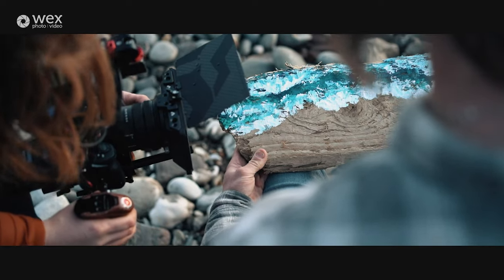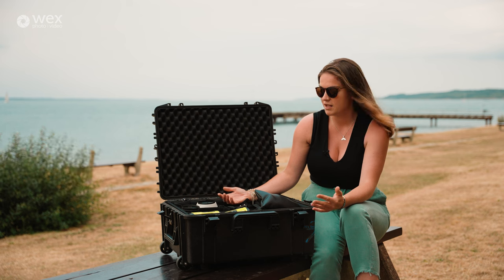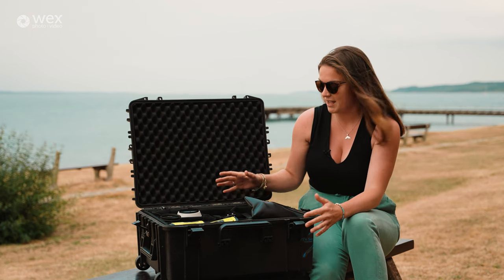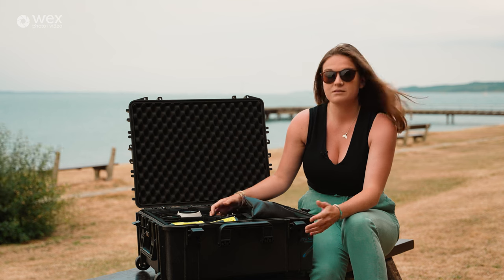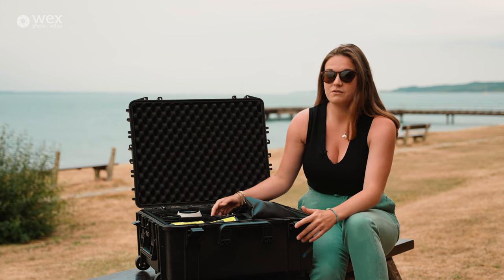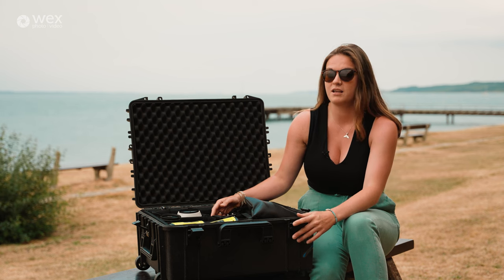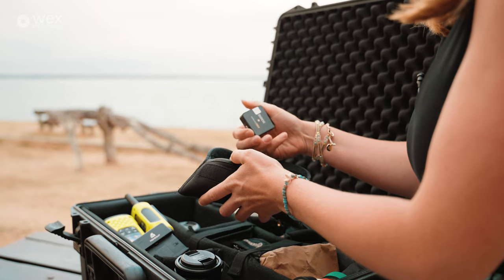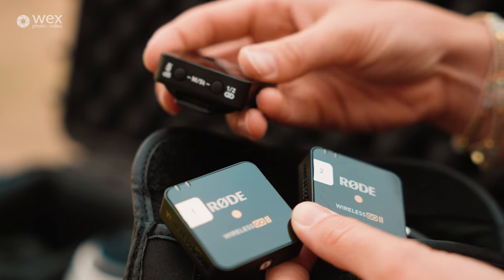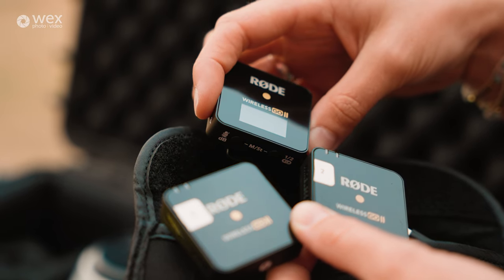That camera is naked — so what do we put on it to make it easier for filmmaking or photography? In this box I've crammed in a lot of accessories that help tell stories. Let's start with audio. I do a lot of interview and voiceover work, and I love pairing a voice with B-roll. First up, I've got the Rode Wireless Go.